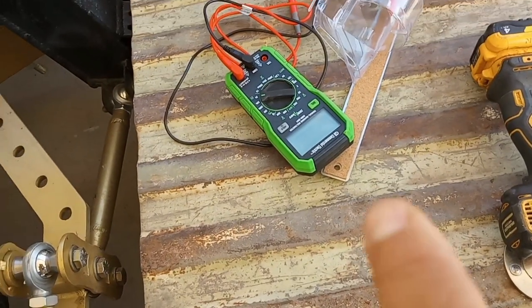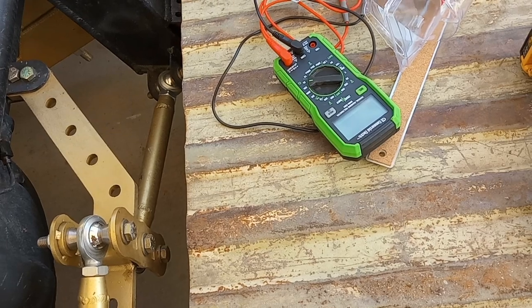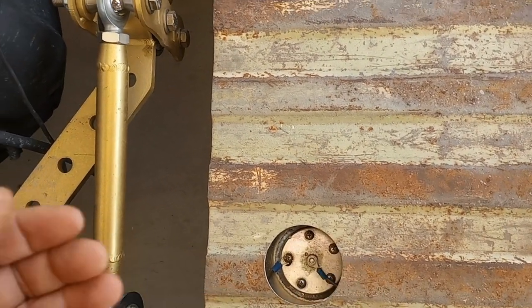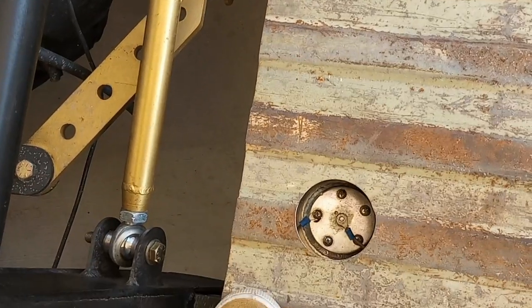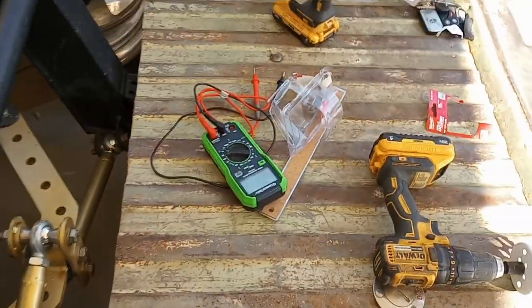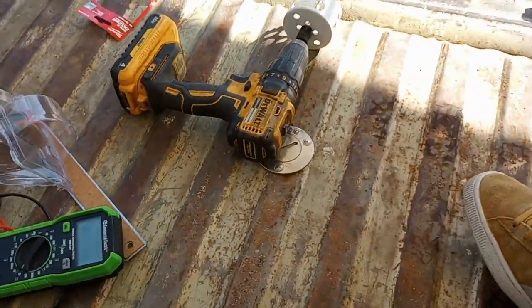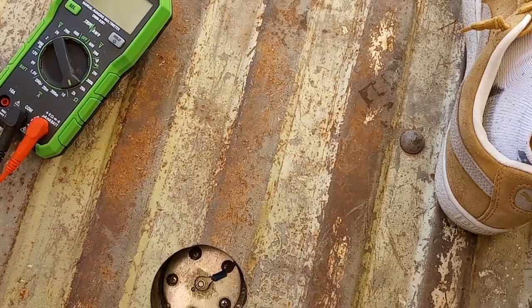I bought a new ohm meter because the one I had before was really beat up. I was testing with the old one from underneath the bed — I could get to the poles and it was not reading anything, so I wasn't 100% sure that one even worked. So I bought a new one.